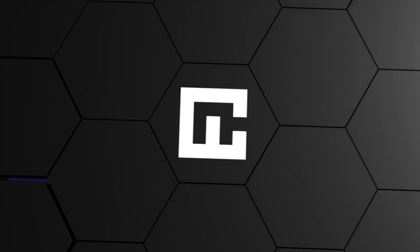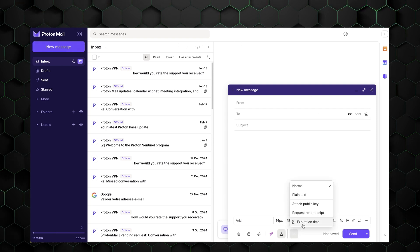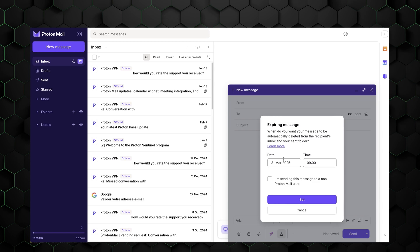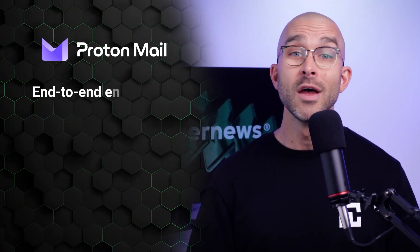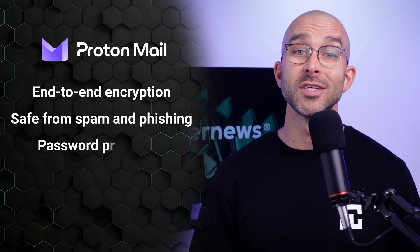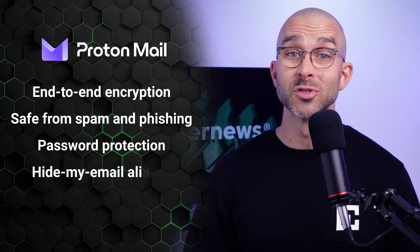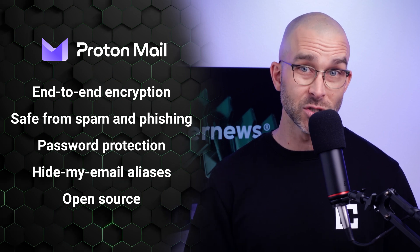If you're looking for the ultimate security measure, the self-destructing email is a must. Specific emails will be automatically deleted after a certain period of time, keeping your digital footprint clean without all the work. The Proton Mail app also integrates well with all other Proton services, making it an ideal all-in-one solution. In comparison to popular competitors, Proton has its advantages. Gmail is convenient, but it doesn't emphasize user privacy like Proton since it tracks everything. And while Tutanota offers similar encryption and overall protection, it doesn't include any of the extra features mentioned earlier.